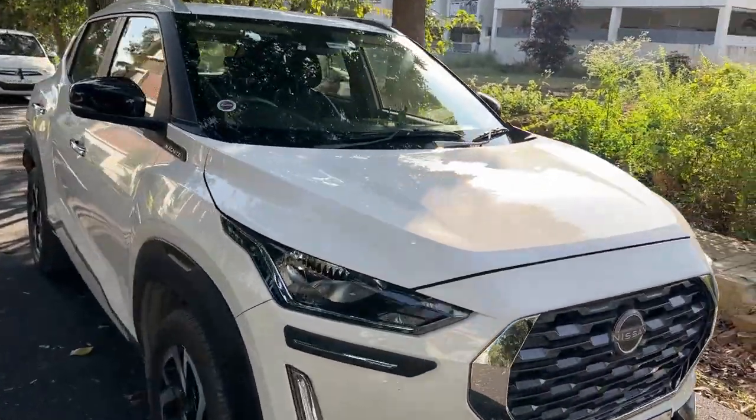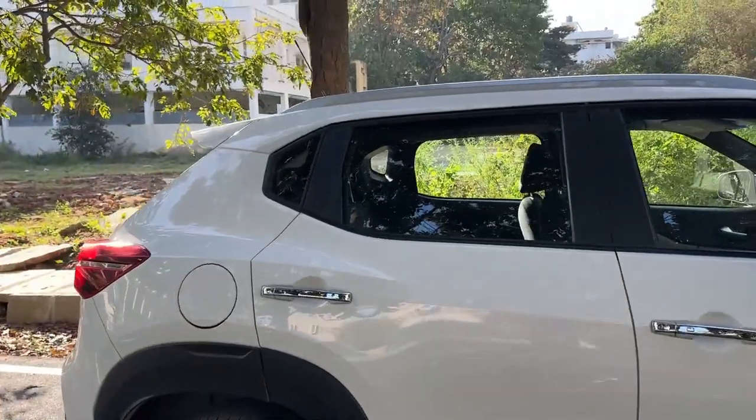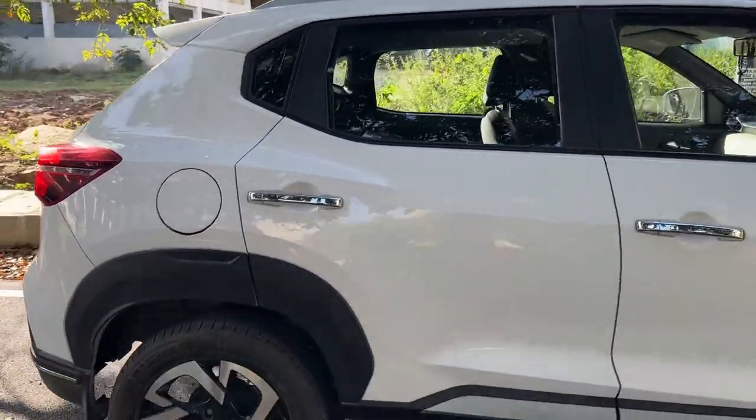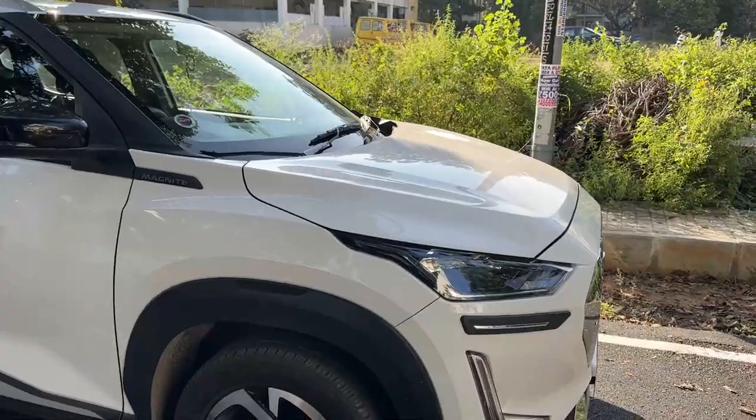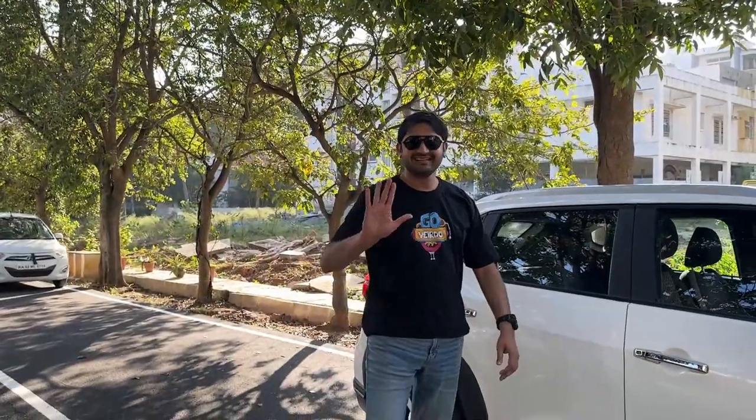Wow, what a beauty! This is Nissan's Magnite — white color. White never goes out of style. This is so amazing. We get to meet the owner of this car. The owner is very cute. Hi Dan, how are you? I'm fine, thank you. How are you? All good.